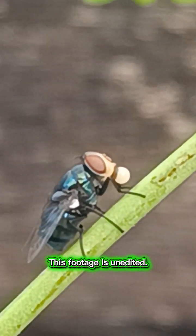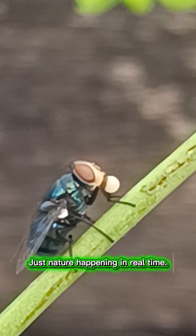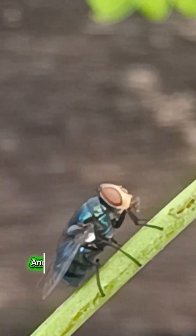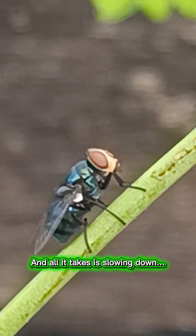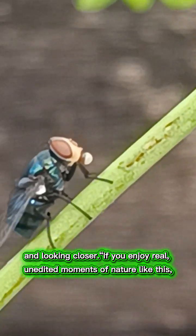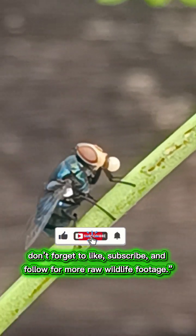This footage is unedited — no cuts, no filters. Just nature happening in real time. Sometimes the smallest creatures have the biggest roles, and all it takes is slowing down and looking closer. If you enjoy real, unedited moments of nature like this, don't forget to like, subscribe, and follow for more raw wildlife footage.